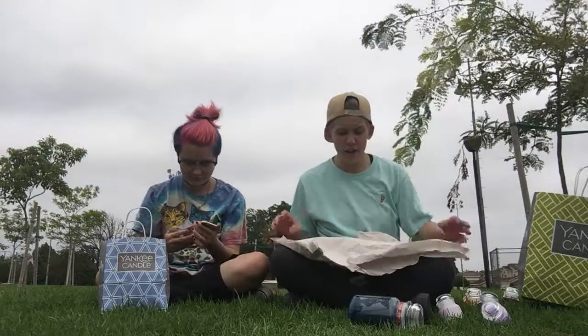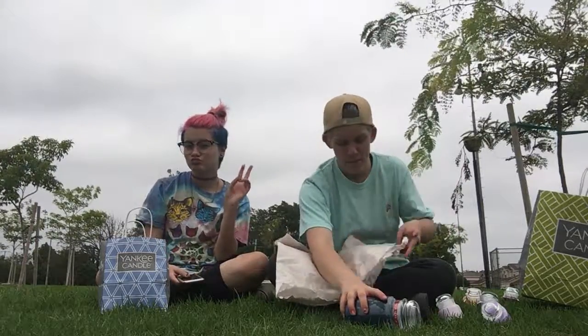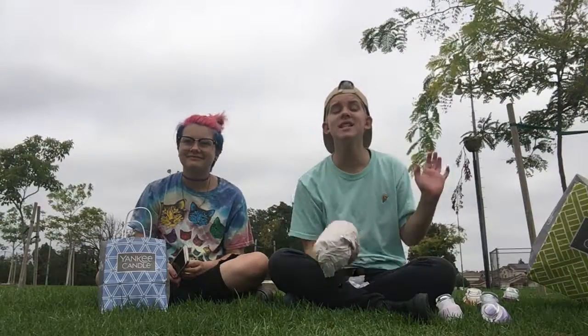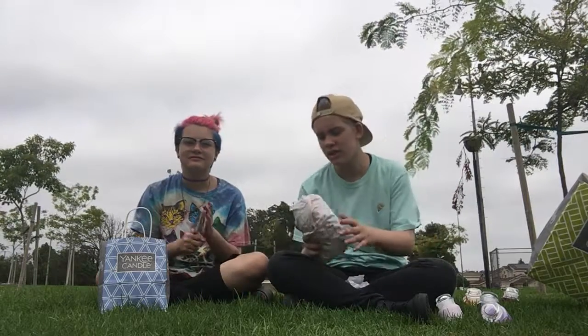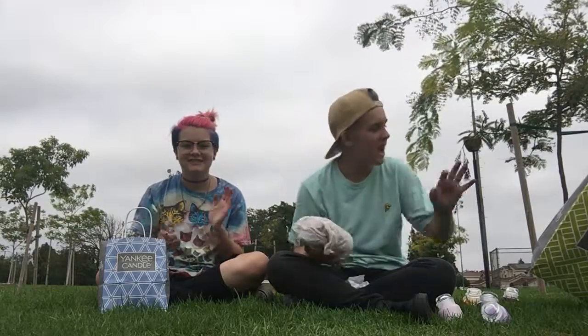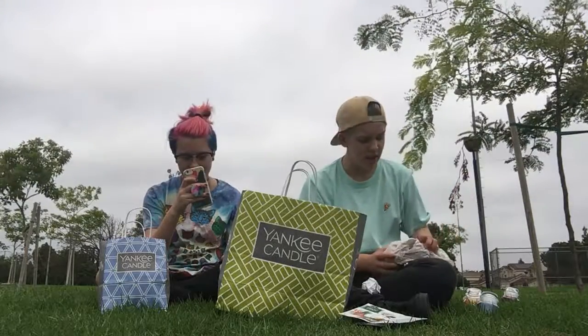So yeah, that's the end of our Yankee Candle haul! I hope you guys enjoyed it. If you did, please leave a like and subscribe to both of us. And honestly, send Yankee Candles to my PO box — I am so into these.